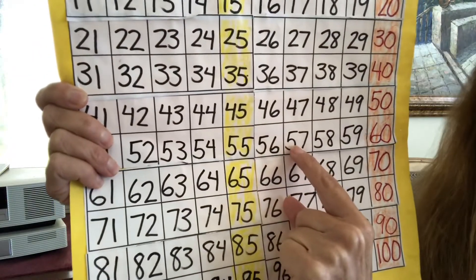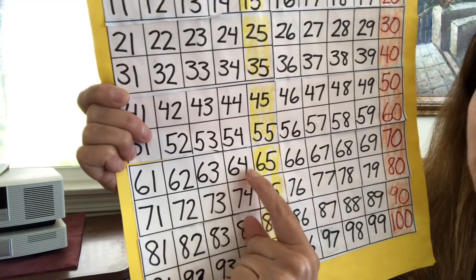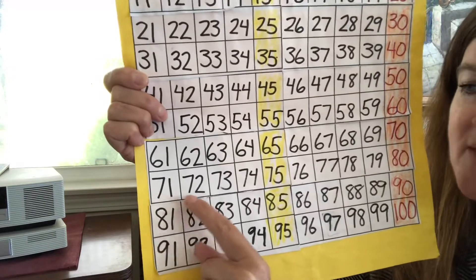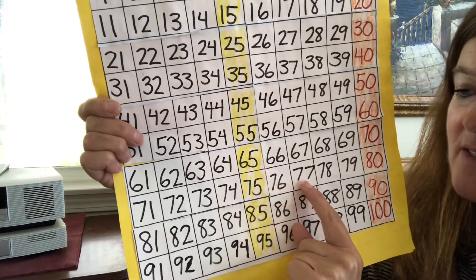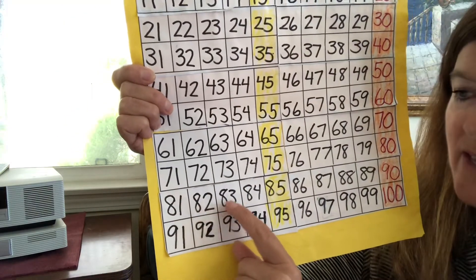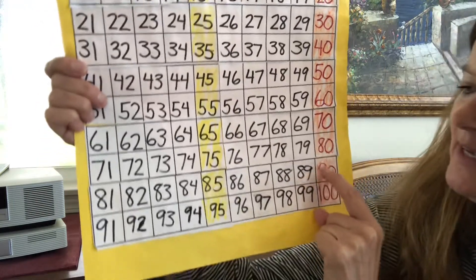56, 57, 58, 59, 60, 61, 62, 63, 64, 65, 66, 67, 68, 69, 70, 71, 72, 73, 74, 75, 76, 77, 78, 79, 80, 81, 82, 83, 84, 85, 86, 87, 88, 89, 90.